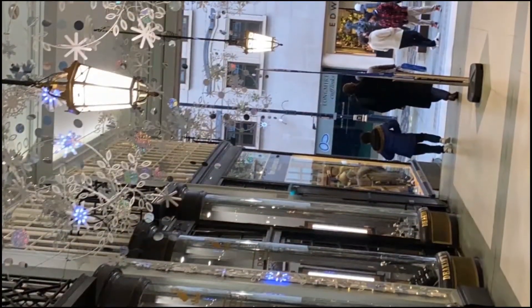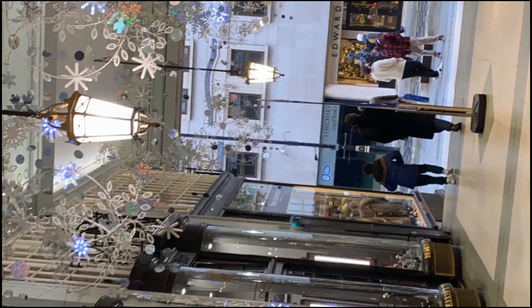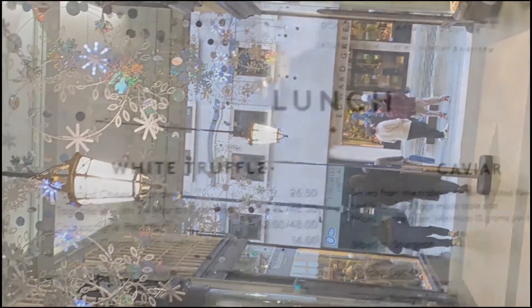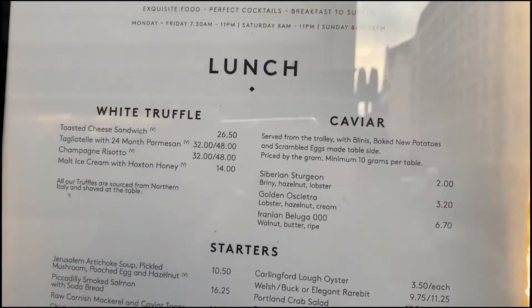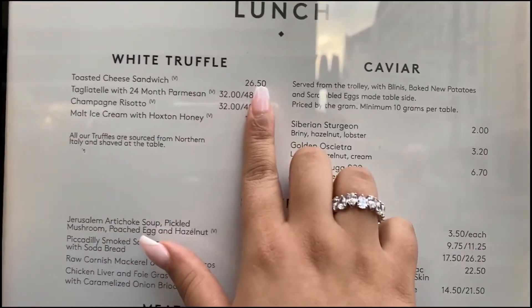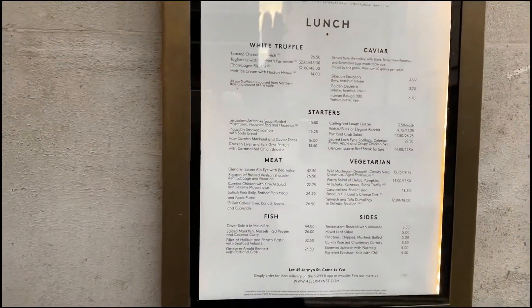Hello guys, what's up? Today is the 5th day of London. How expensive this place is — a Toasted Tea Cheese Sandwich is £26. What the f...